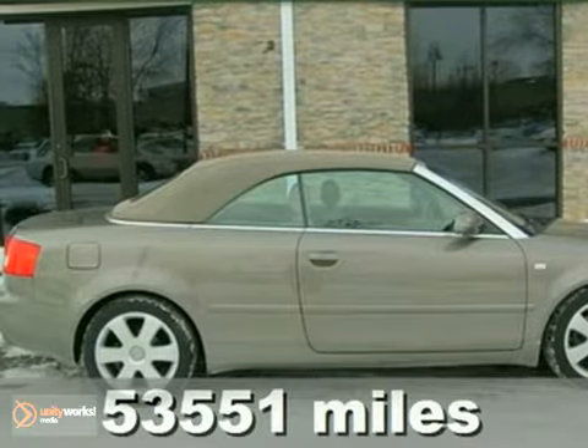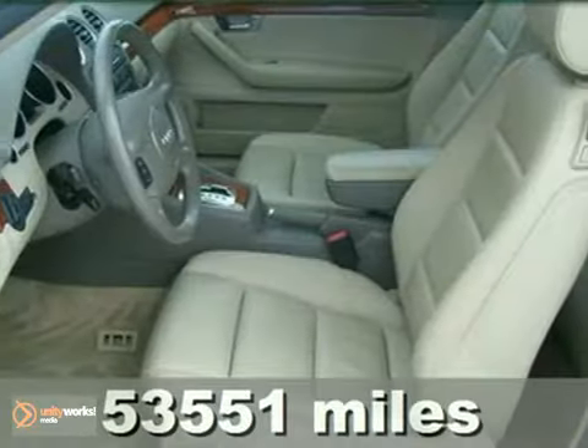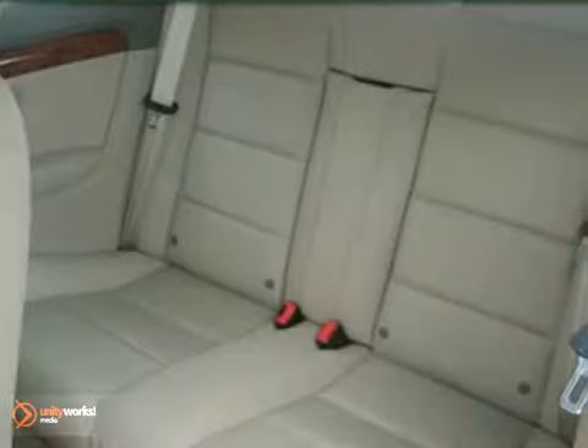Here's a certified 2006 Audi A4. This vehicle has a power convertible top, anti-lock brakes, and alloy wheels. It also features a CD player, leather seats, and wood trims.